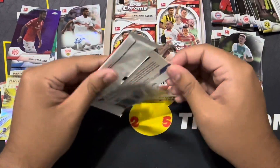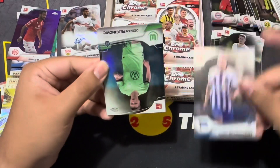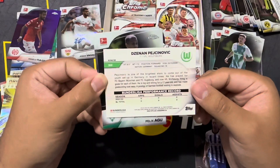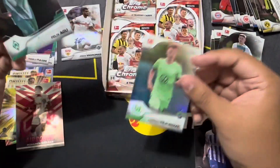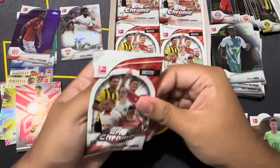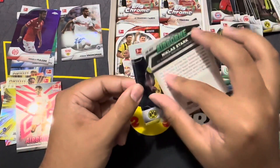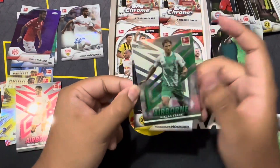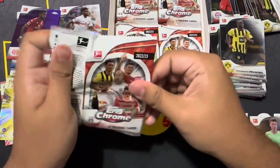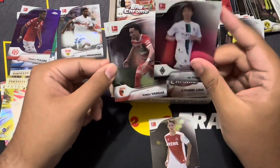What I like about Chrome is that it puts the insert in the middle of the pack so when you open the pack you don't spoil the surprise. We got a silver refractor for Wolfsburg — he has a Croatian name but I guess he plays for Germany. Another insert coming up — Airborne for Nicholas Stark for Werder Bremen. Pretty cool design.